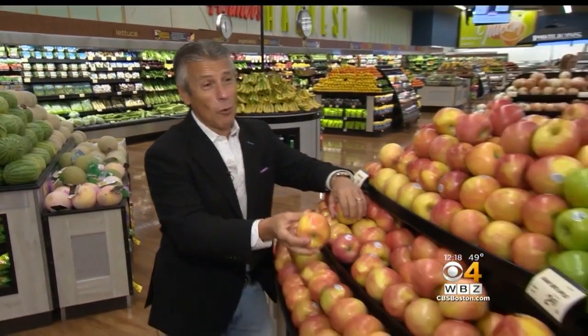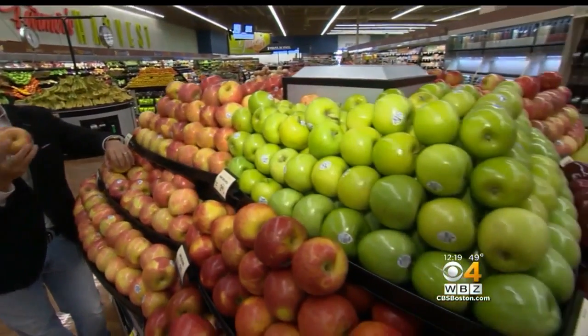Here's Fresh Grocer Tony Tantillo with your tip of the day. Today's tip of the day is going to be with Fuji apples. It's fall — you know what that means? New crop apples showing up to the market, many different varieties.